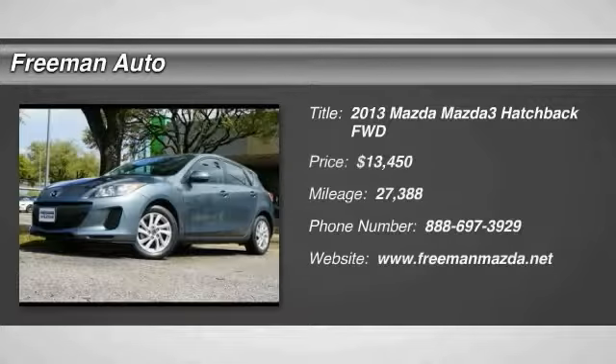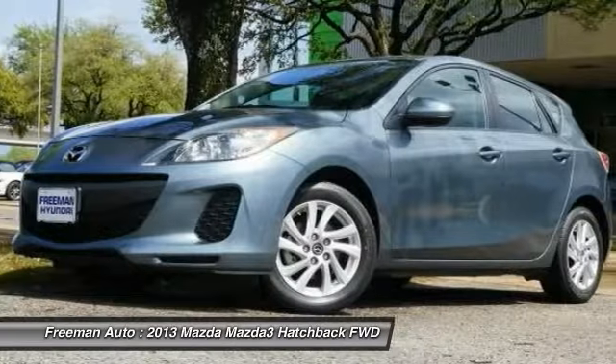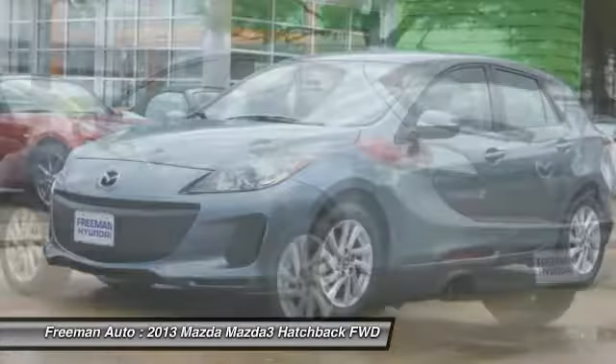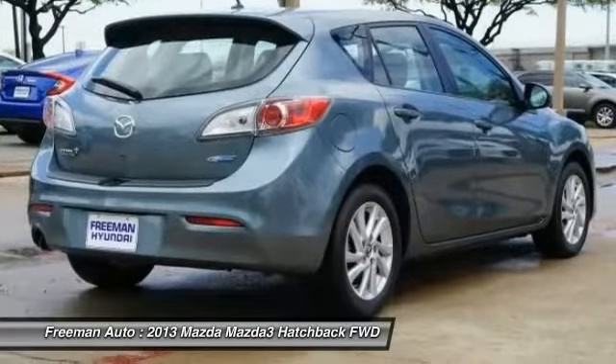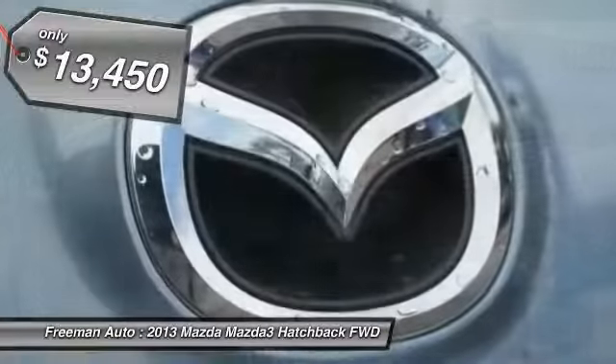Stop by and take a look at the 2013 Mazda 3. A 2010 Car and Driver's 10 Best Award winner, the Mazda 3 meets your vehicle wants and needs. Powerful and economical, technologically savvy, and boasting top safety features, the Mazda 3 is the total package and is priced below $15,000.